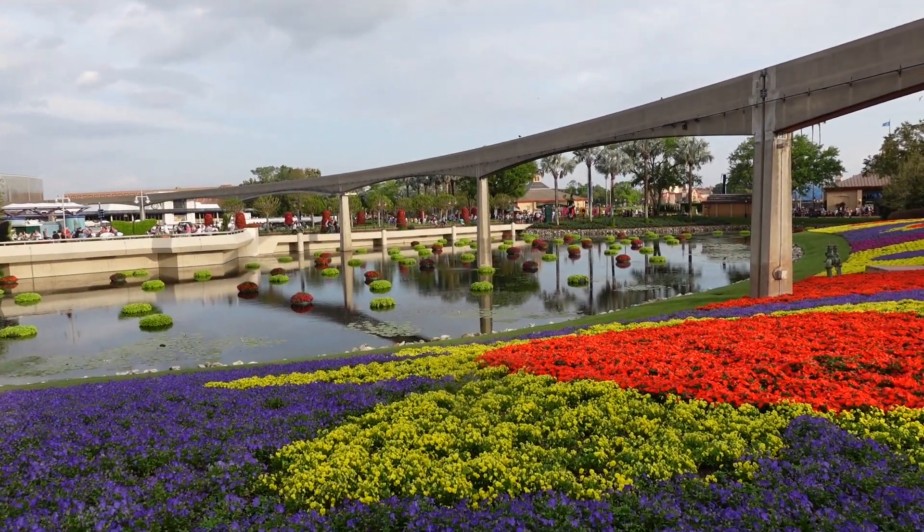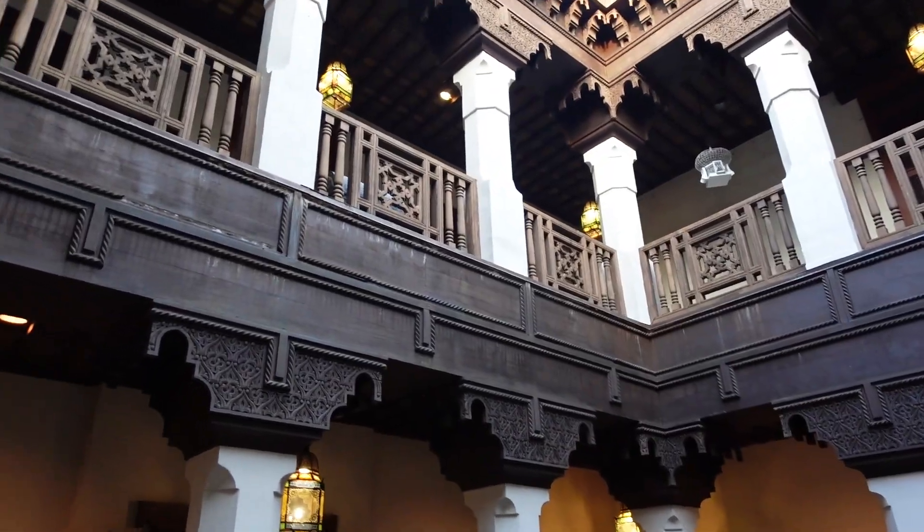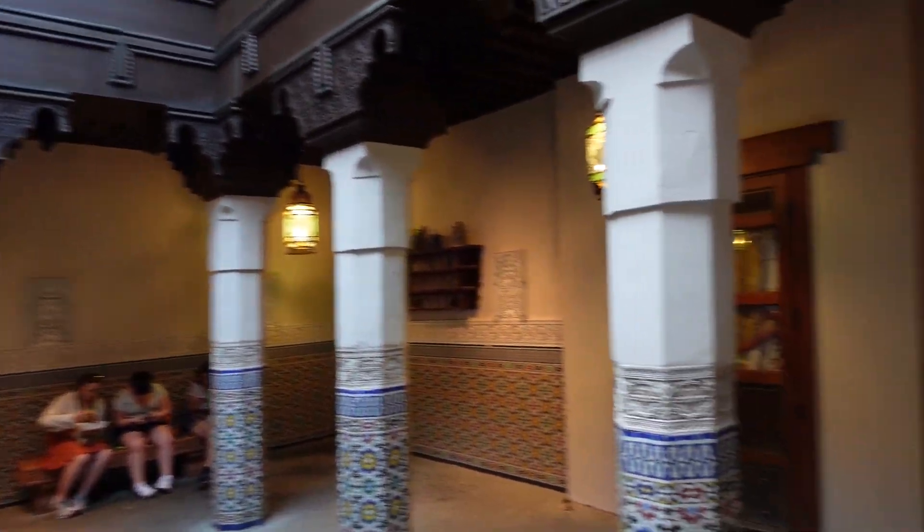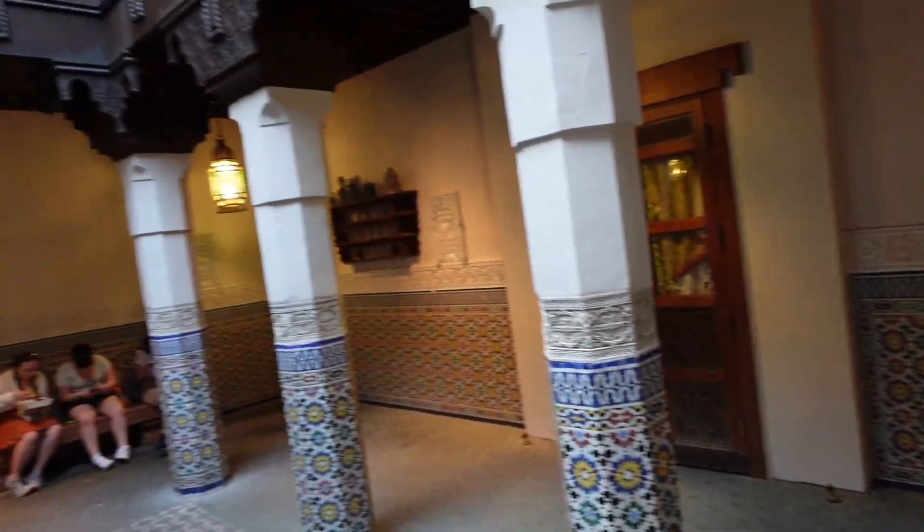And then the floating flowers. Morocco and the Fez house — people getting their pictures. It's a cool building. I've never really come back here.